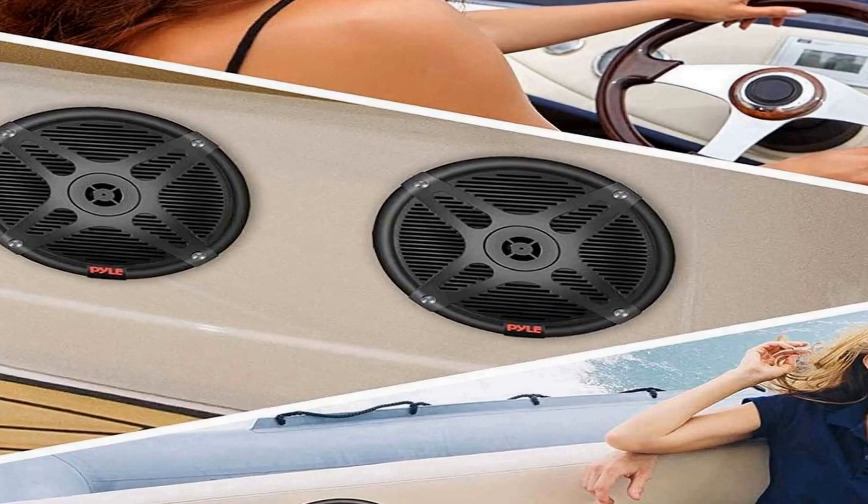In summary, the Pyle 6.5 inch dual marine speakers kit is a rugged and water-resistant audio solution designed for powersport vehicles and marine use. With an IP65 marine grade rating, these speakers can endure exposure to water and harsh outdoor conditions. The included amplified Bluetooth remote control receiver enhances convenience and control, while the 600 watt max power output ensures loud and clear sound. They are both functional and aesthetically pleasing.